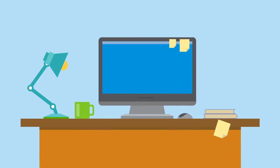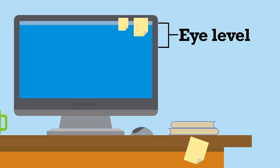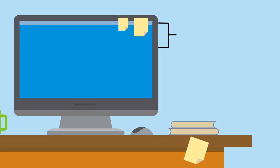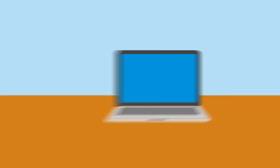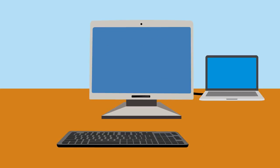Place your computer screen an arm's length away with the top third at eye level. Use extra lighting for close-up tasks. If you use a laptop, consider adding a separate monitor, keyboard, and mouse.